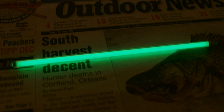Borosilicate is preferred for its strength and resistance to breakage. In the tube, the tritium gives off a steady stream of electrons due to beta decay. These particles excite the phosphor, causing it to emit a low, steady glow.